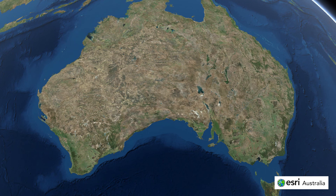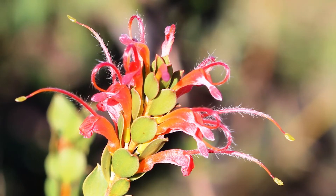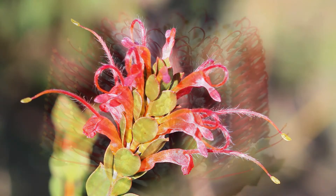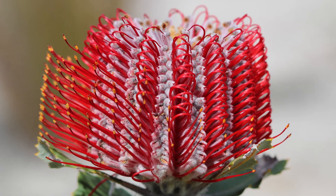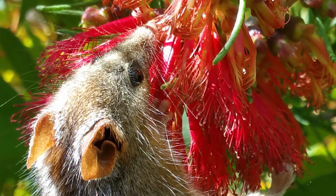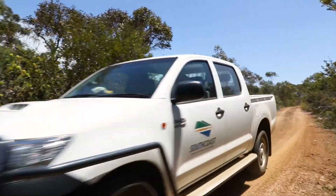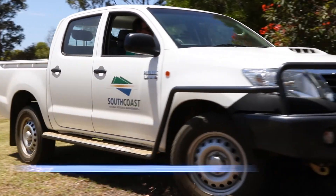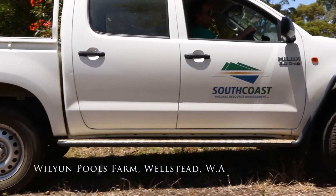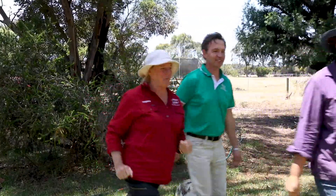The southwest of Western Australia is one of the world's biodiversity hotspots, with wildlife and plants found nowhere else on the planet. It's also home to many unique marsupials, including the extraordinary honeypossum. Horticulturalist Sabrina Hahn travelled to the southwest to meet a farmer who is creating habitat for honeypossums by converting large parts of her property back to native bushland.